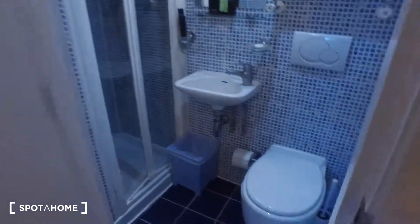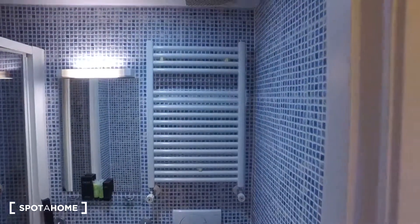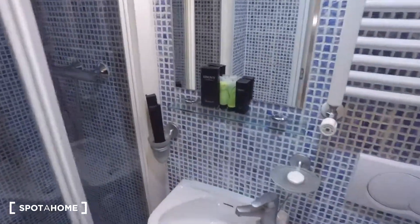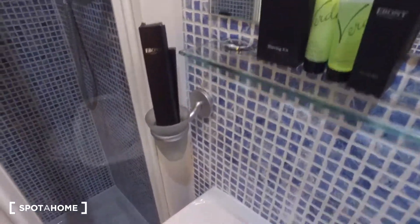As for the bathroom, we've got the toilet and a rack above it to hang your towels. Then we have the sink with a mirror, glass shelving right there, and space for you to store your toothbrush and soap. Over there we've got the shower.